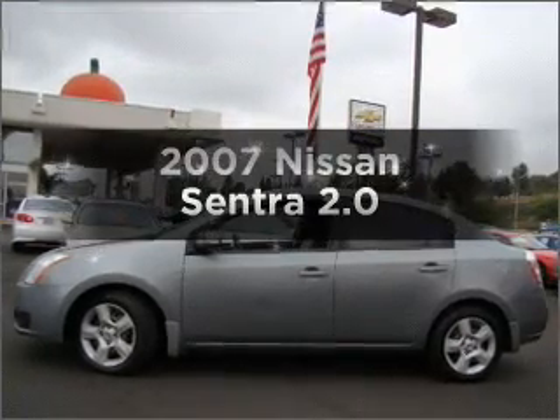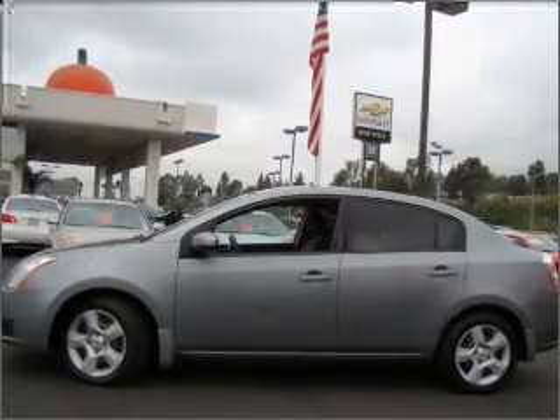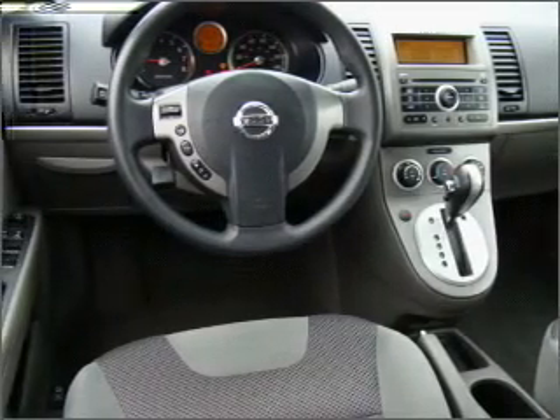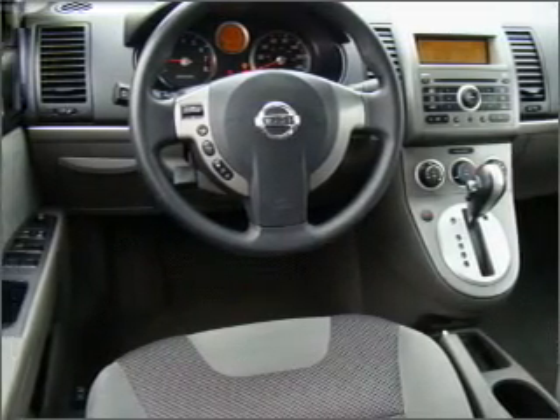Presenting the 2007 Nissan Sentra — this is the set of wheels you've been looking for, with an efficient four-cylinder engine that responds smoothly to its automatic transmission.